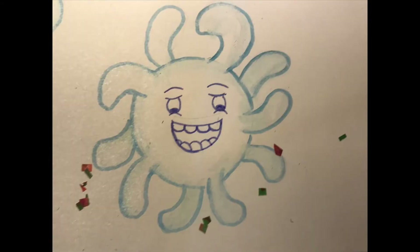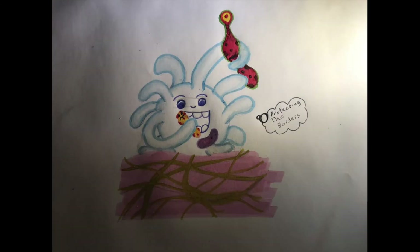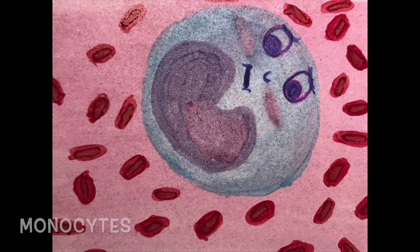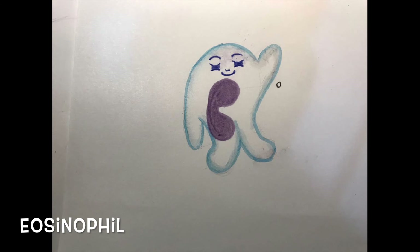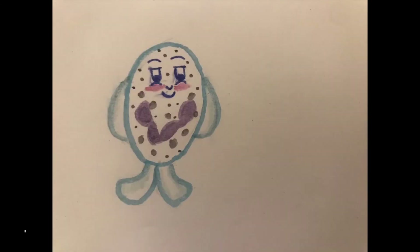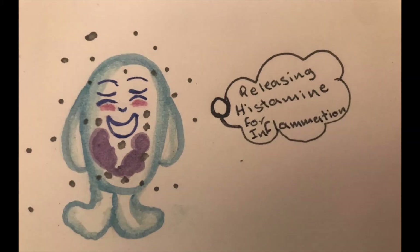Macrophages are derived from monocyte white blood cells. Some are free types that patrol tissues looking for threats, while others are fixed, attached to fibers in specific organs, devouring anything suspicious that passes by. Monocytes are characterized by a large kidney-shaped nucleus and are the main phagocytes of the human body. We also have eosinophils, which have bilobed nuclei and play a major role in defense against parasites. Lastly, we have basophils — the least common type of granulocytes, responsible for inflammatory reactions by secreting histamine.